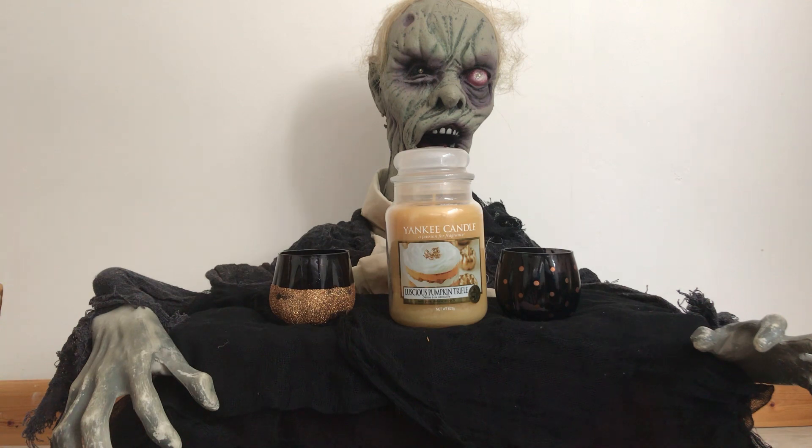And also next to it are two of the Yankee Candle pumpkin shaped tea light and votive holders. One's black with gold glitter and the other one's black with orange spots. Kind of looks like it's got a bit of a disease, doesn't it Boris? And it's fantastic.